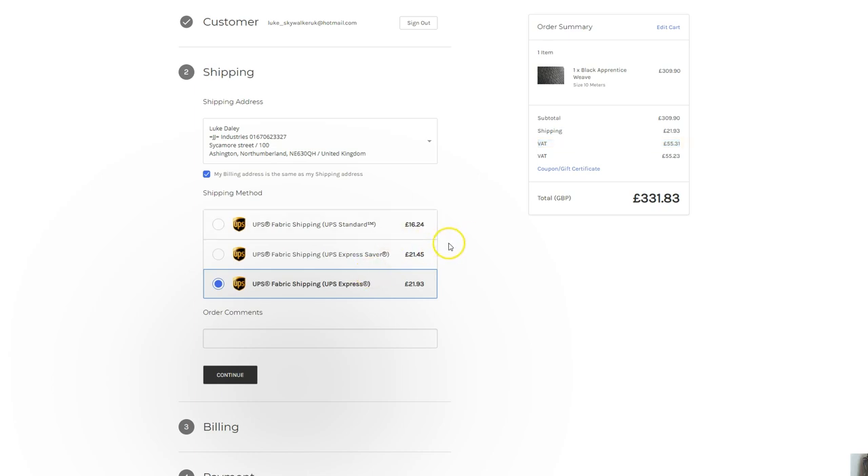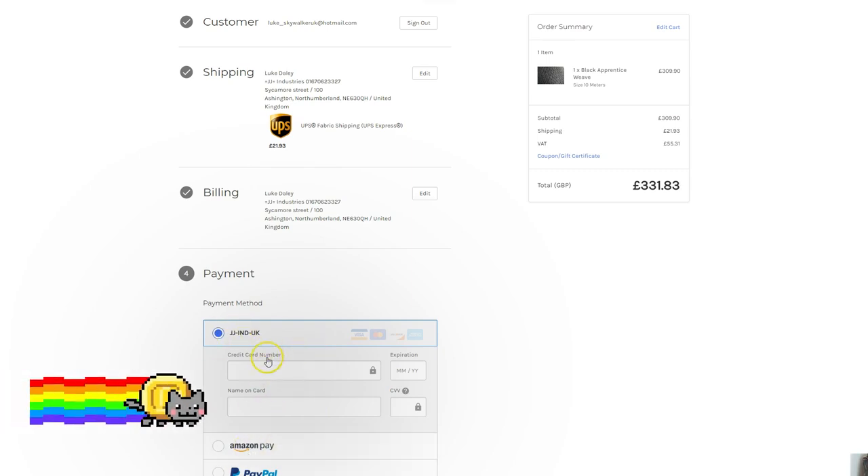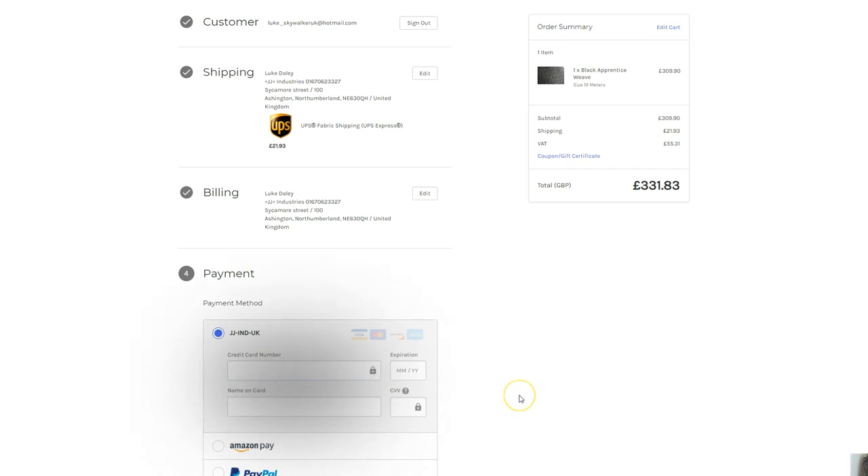Then you can just pick your shipping type — it's dynamically generated for your address. That is the bit that probably took the longest in the webstore, but I'm so happy that I did it. You can continue from there, put your card details in, pick iCard, pay by Amazon Pay, PayPal, whatever. And then it'll ship out to you — the mill will ship it, mark it when it's shipped, and you'll have tracking numbers.